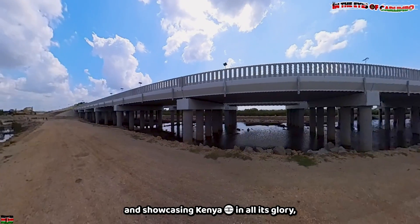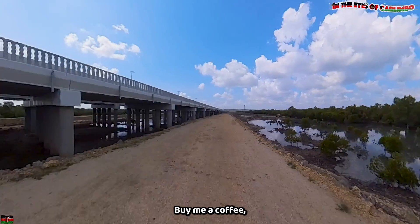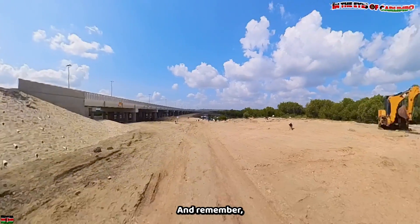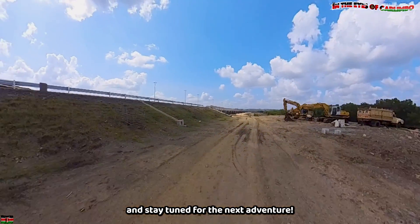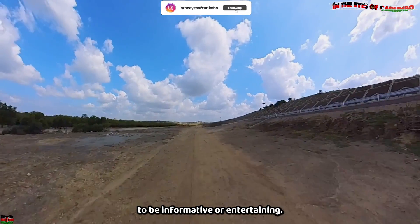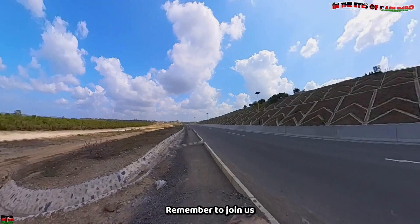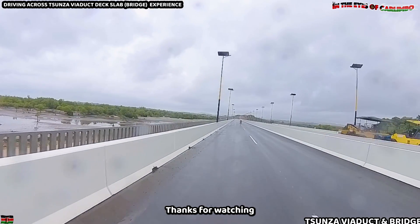To keep bringing you these incredible stories and showcasing Kenya in all its glory, I need your help. If you enjoyed this video, consider supporting the channel — buy me a coffee, send a donation, or give through Super Thanks. Every contribution helps us continue this journey together. Let's make sure no story goes untold. Remember, this is just the second of the three bridges of the Dongokundu Bypass, so subscribe, hit the notification bell, and stay tuned for the next adventure. Thanks for joining us on this incredible tour. If you found our video informative and entertaining, please like, share, follow, and subscribe for more incredible adventures. Also share it with your friends and check out the other playlists for more exciting videos. Keep exploring, keep discovering, and keep embracing the beauty of our world. Thanks for watching — see you on the next adventure.